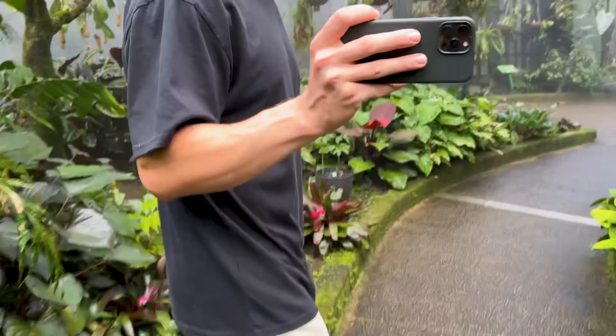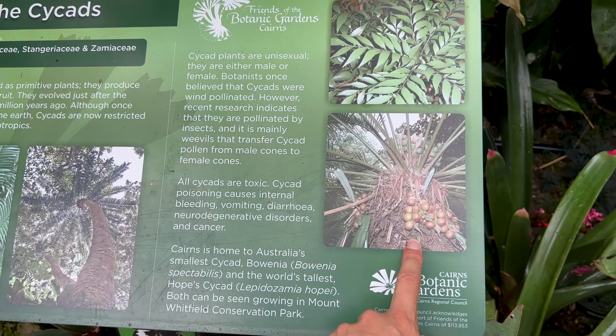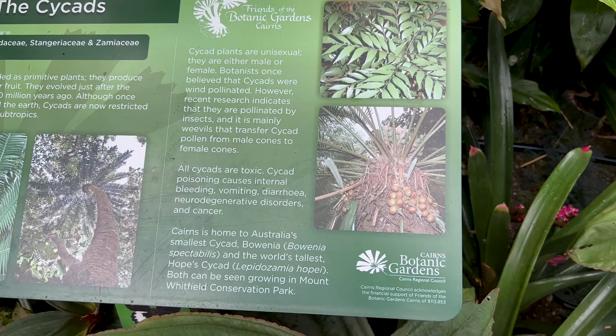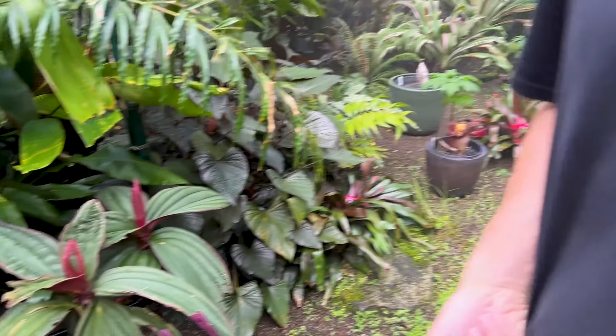It's all right. Look, that's what I saw and I took a video. Are these cycads? Cycads are toxic — poisoning causing internal bleeding, vomiting and diarrhoea. What?! That's crazy, wow.